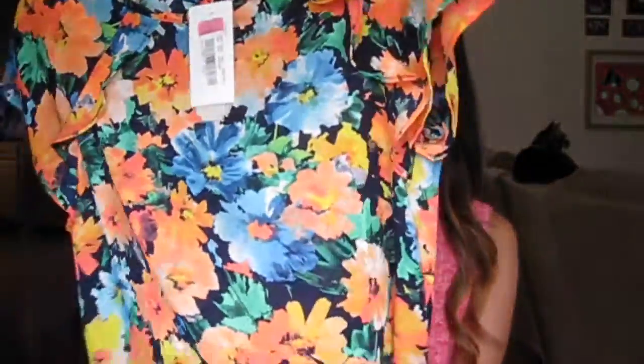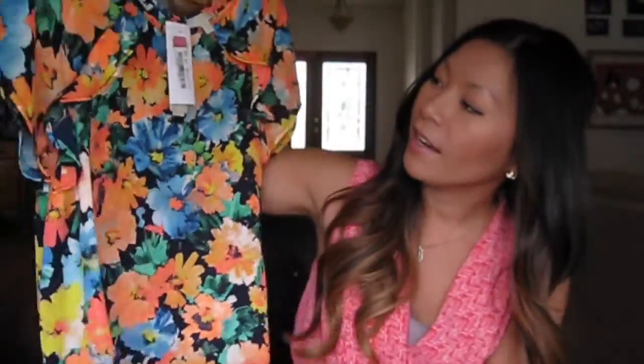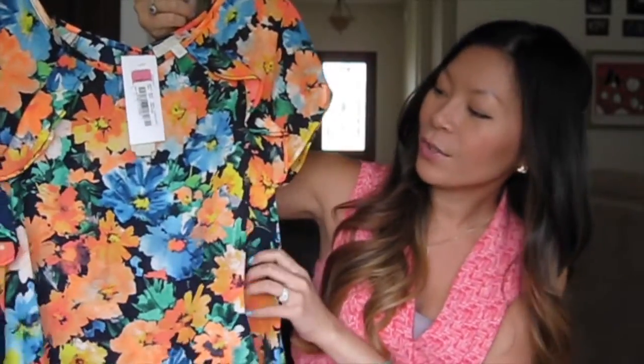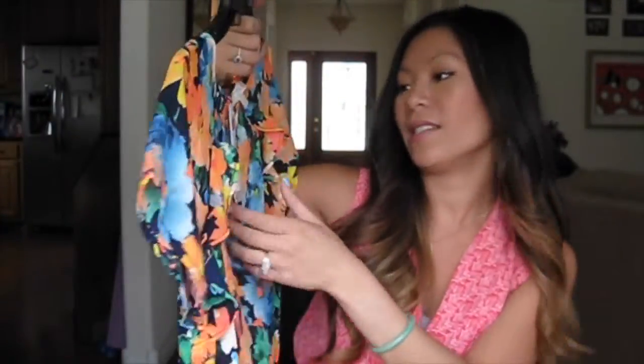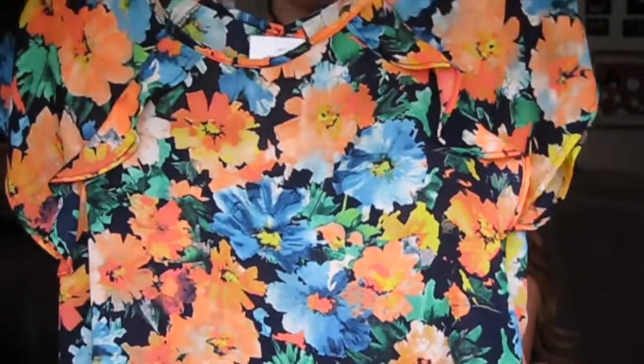I also got this one, also from Gianni Bini. It's like polyester, but it has these little ruffles and some ruffly shoulders. It's a bright orange and bluish color — I think it's great for summer. This was also $26 with 30% off.